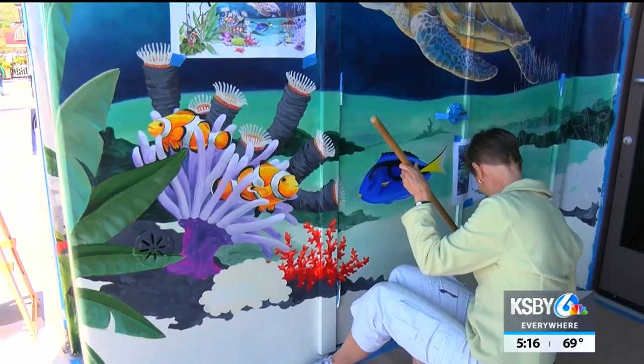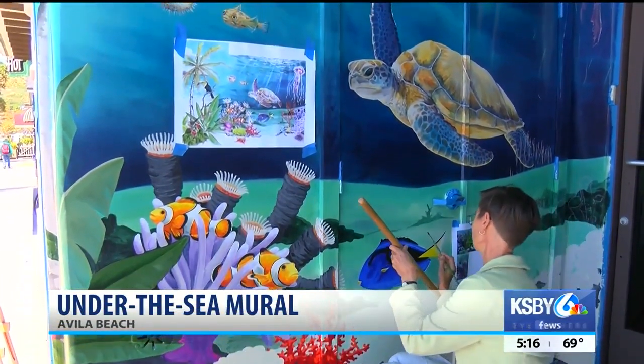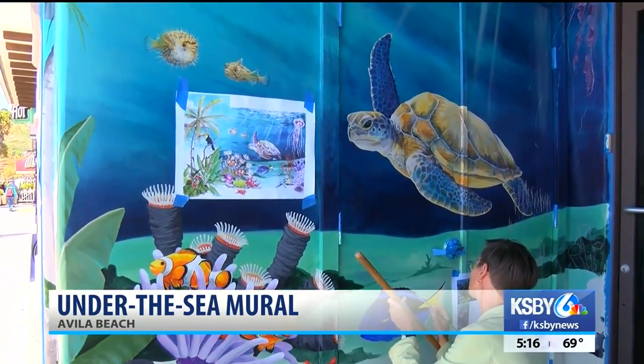A new Under the Sea inspired mural on a wall outside Footsies in Avila Beach is almost complete. The mural features several sea creatures, including a clownfish, a blue tang, and a puffer fish, just like the animals in the hit Pixar film Finding Nemo.